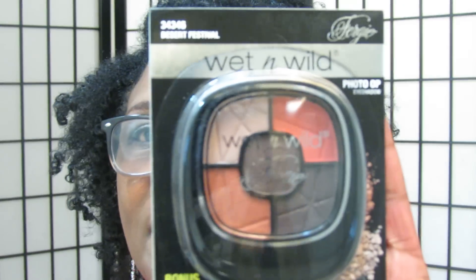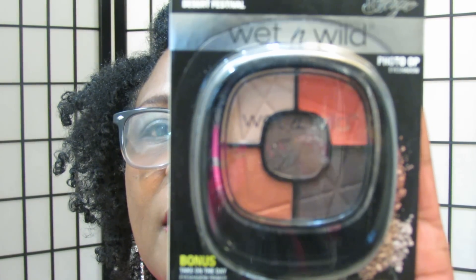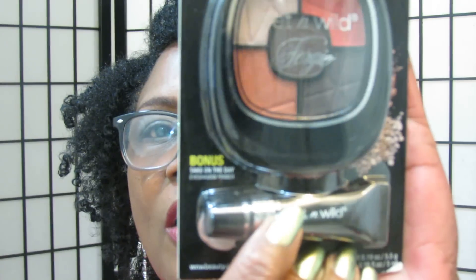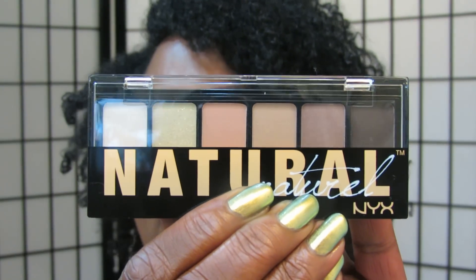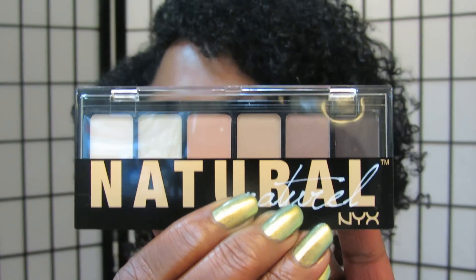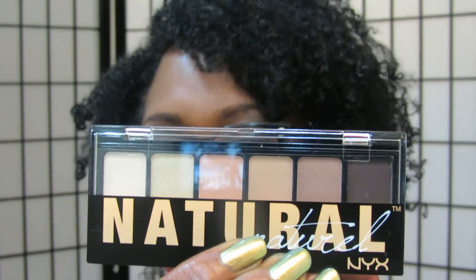The next thing you're going to get would be some eyeshadow. These colors are like a brick color, one dark brown — it's about five colors in here. This is by Wet and Wild. You will also receive an eyelid primer that will help keep your eyeshadow on really well. This is an NYX compact with neutral colors, and I tend to use neutral colors through the week, so you will get that as well.